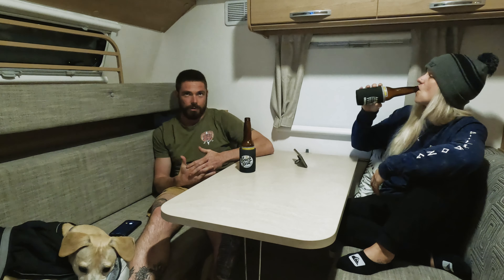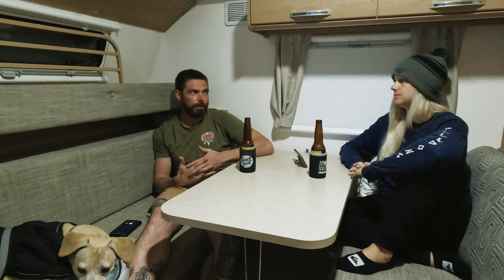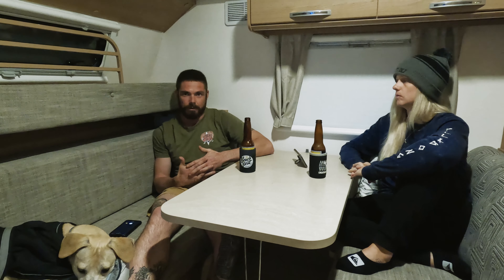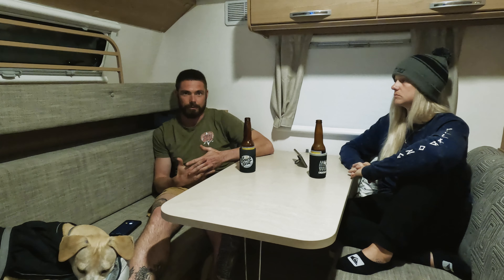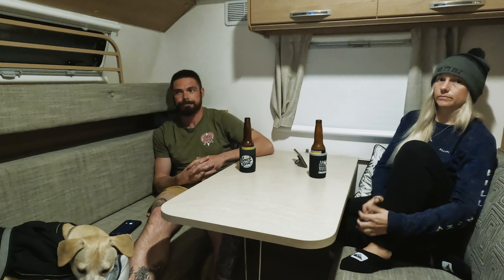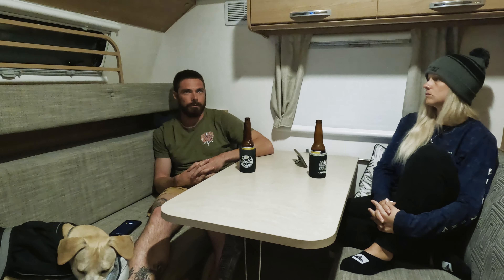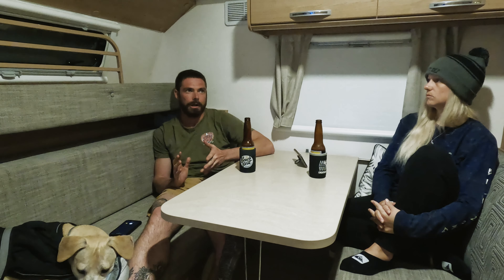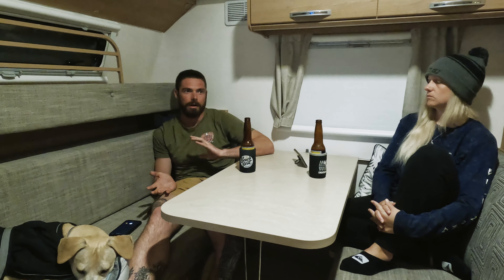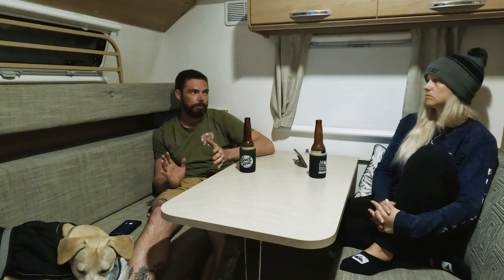The car was a difficult one because we hadn't really done much towing with it before, especially over long distances. The van wasn't fully loaded, the car wasn't fully loaded, so we didn't really have a good idea of how the car was going to tow, how much power it was going to have, how much fuel it was going to use — stuff like that.